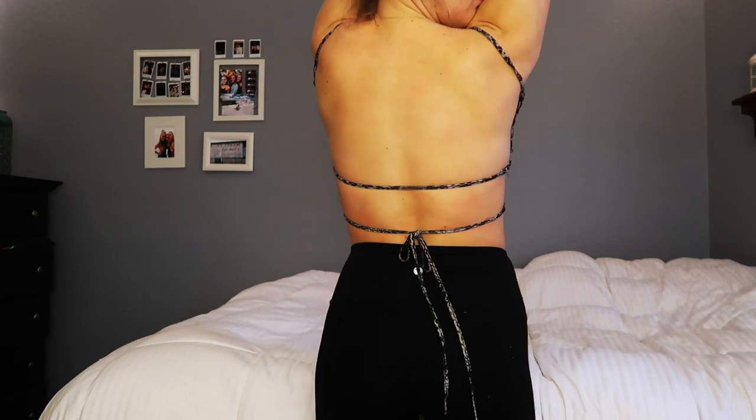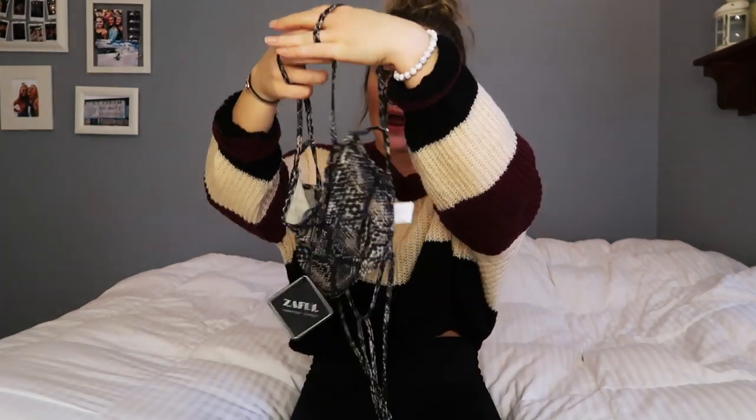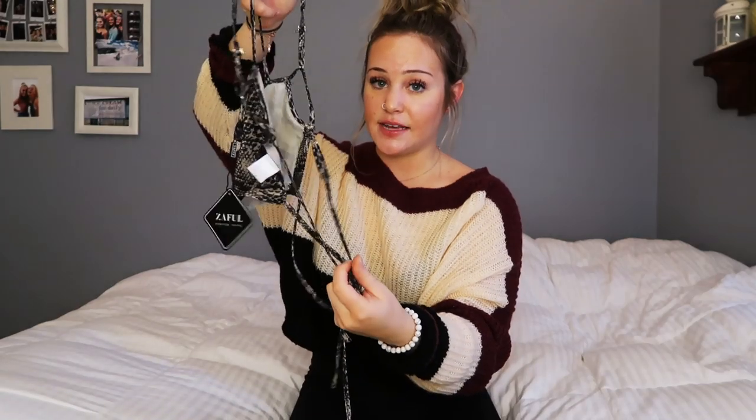This one is really cute but it's very small and doesn't really fit me. It's snakeskin — I love animal prints like snakeskin and cheetah. I recommend getting a size large. The arms go around like this and the back is open with different ties.